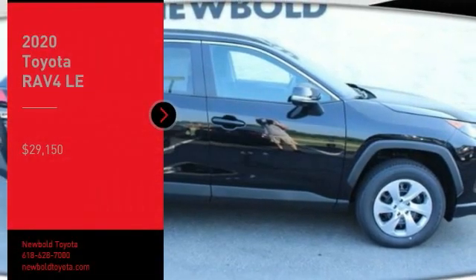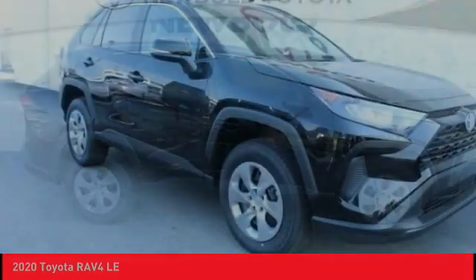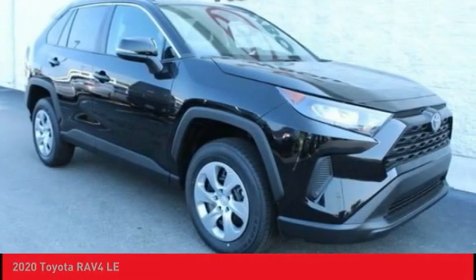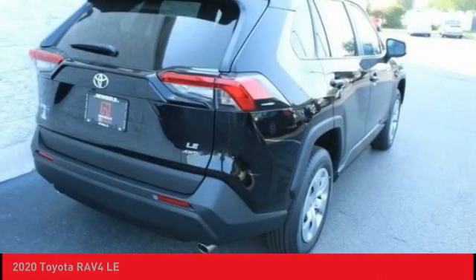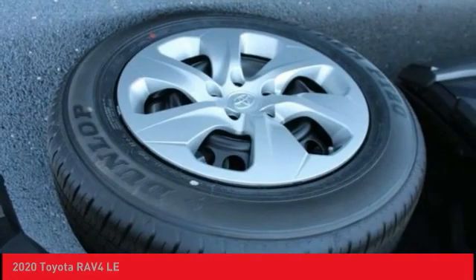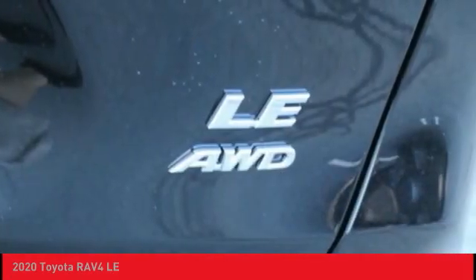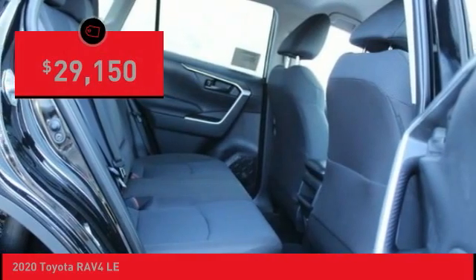Take a ride in the 2020 RAV4. The RAV4 is one of the most fuel-efficient SUVs in its class. Versatile and efficient, RAV4 mixes the comfort and drivability of a sedan with the benefits of an SUV. This highly evolved, well-packaged crossover SUV lets you have it all and is priced below $30,000.